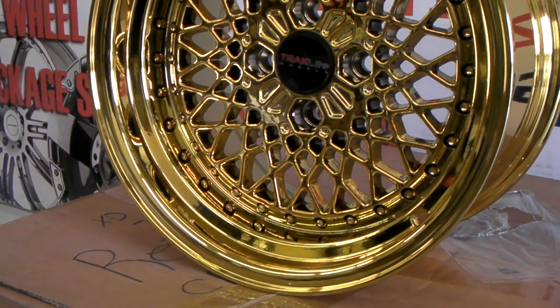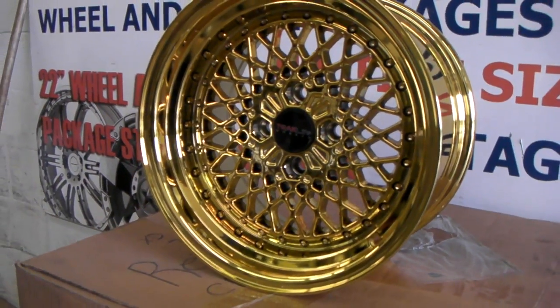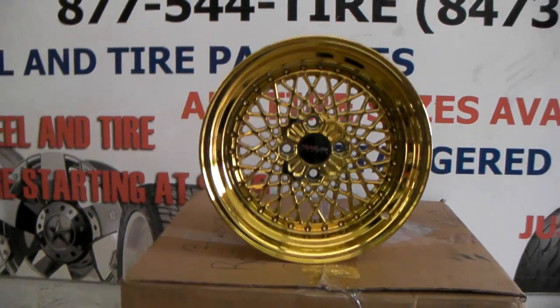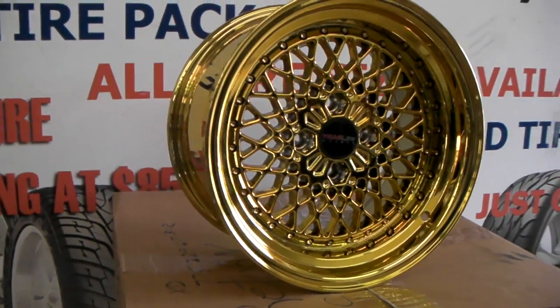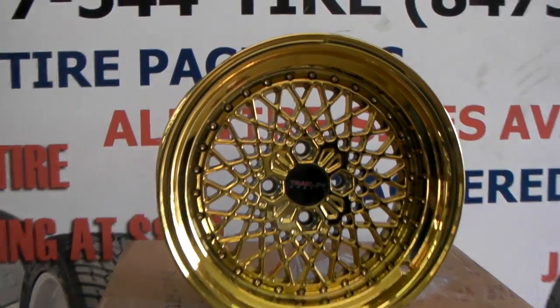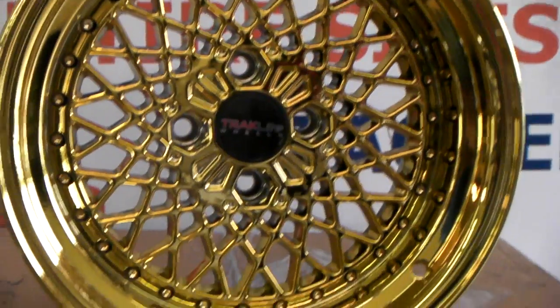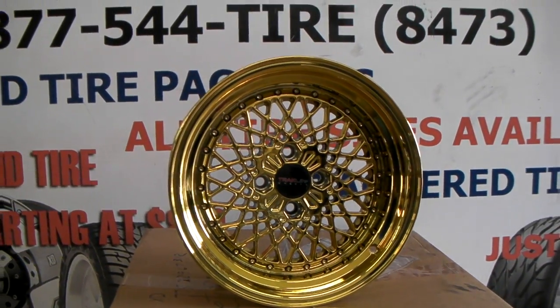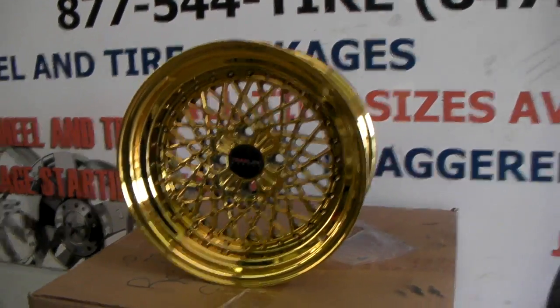Great looking wheel. The finish is really nice. This is actually a spray gold — it's not like the old dip gold. It's dipped in 24 karat, which is really expensive. But it's definitely a great looking wheel; it's really going to complement the car. Tracklight did a good job with these. You can find these online at DozenTires.com or call us at 877-544-8473.